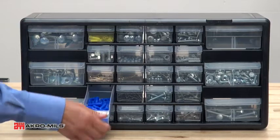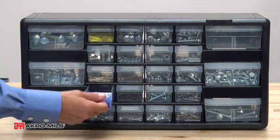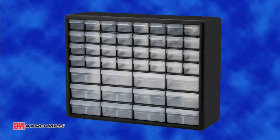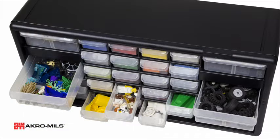Organize and protect your hardware, office, and craft supplies with AcroMill's plastic storage cabinets. Available in five models, these cabinets are made of rugged, high-impact plastic.